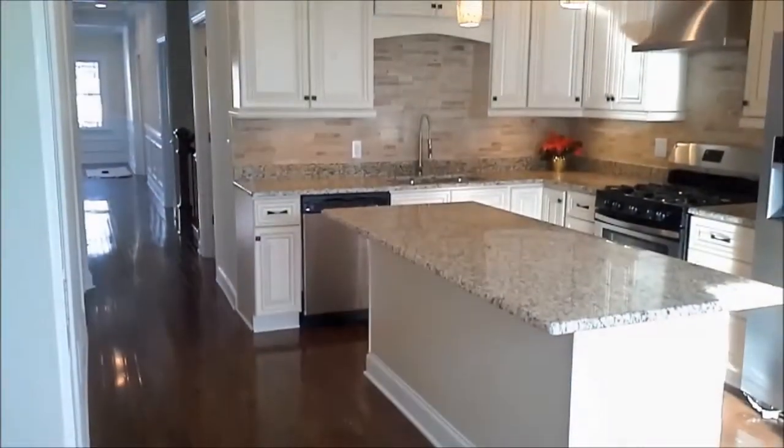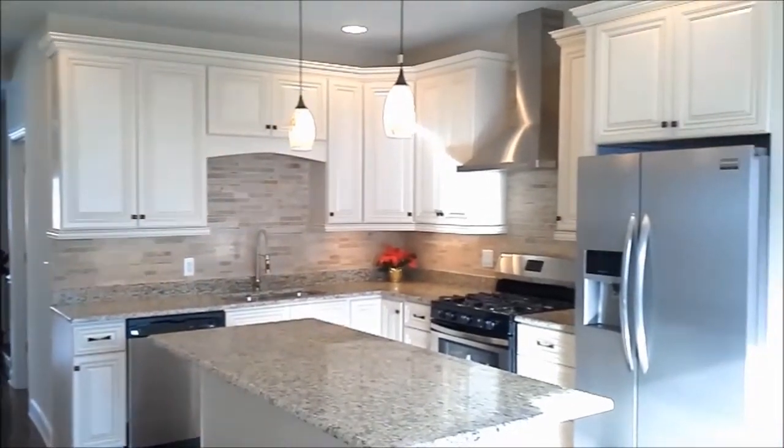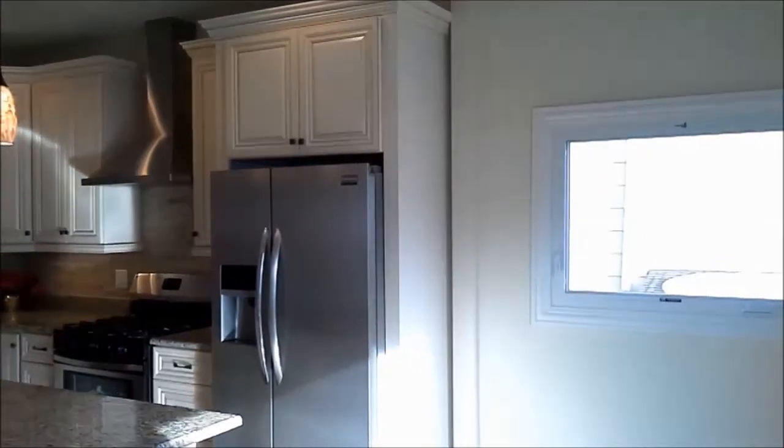Can't you see yourself in this fabulous kitchen? 42-inch tall cabinets, crown molding, travertine tile backsplash, and an awesome center island big enough for the whole family to help prepare dinner.